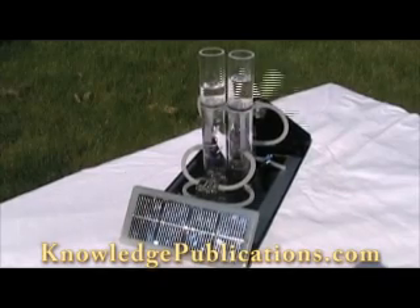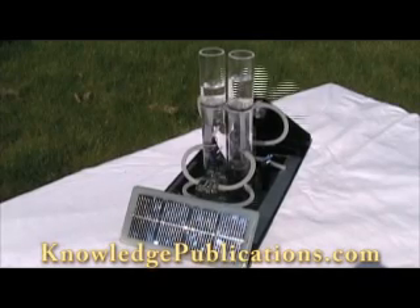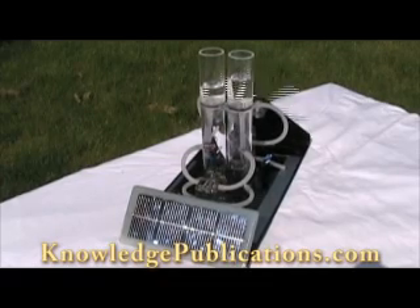Roy, this is the solar to hydrogen electrolyzer to hydrogen storage to the fuel cell to the motor that is in the Solar Hydrogen Civilization book. Can you explain this for us?